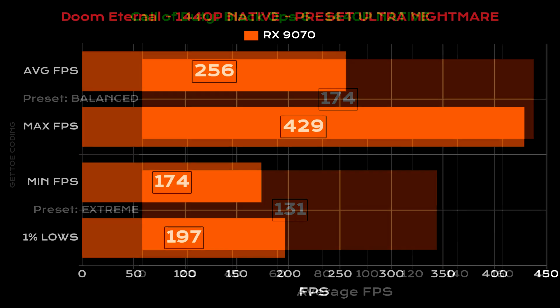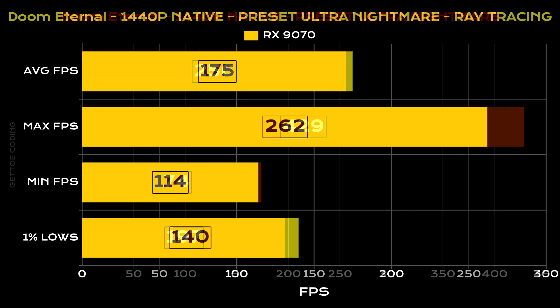Now let's move on to Doom Eternal, tested only at 1440p. With the Ultra Nightmare preset at 100% resolution scale and no ray tracing, we managed an average of 256 fps, a max of 429 fps, a min of 174 fps, and 1% lows at 197 fps — a great result. With the same settings but ray tracing enabled, we managed an average of 175 fps, a max of 262 fps, a min of 114 fps, and 1% lows at 140 fps.